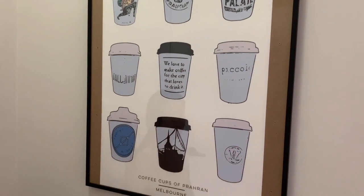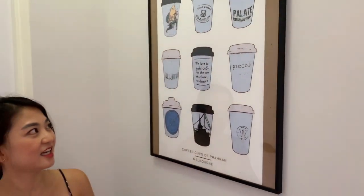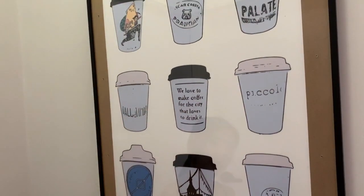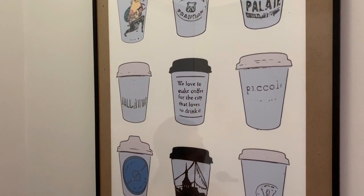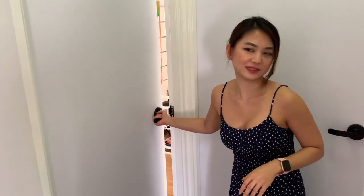This is a piece of art — coffee cups from cafes in Melbourne. I got it from a seller on Etsy. Basically, we have all the coffee cups from the different cafes in Melbourne. I miss Melbourne so much. So over here I'm going to show you my office slash workout room.